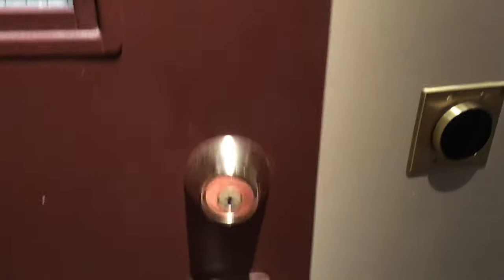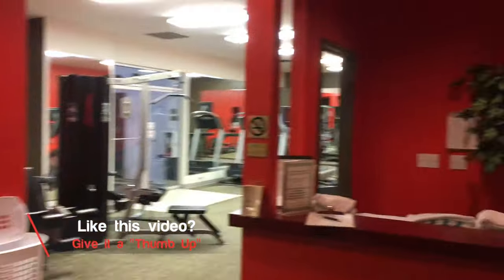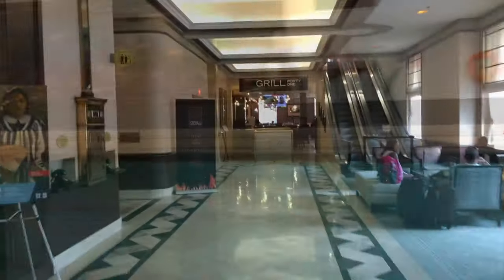Downstairs we'll walk into the fitness center — they've got quite a bit of equipment for such a small area, but there's enough, plus towels. It overlooks the pool which is a decent size, though there are people swimming so I won't linger too long.